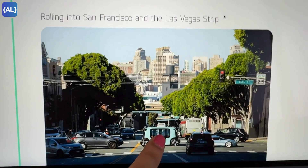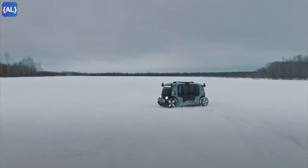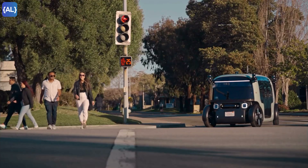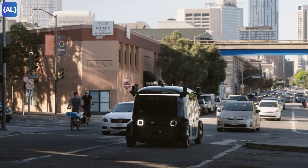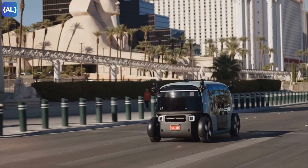If you want to see the whole history of Zoox, I'm leaving the link in the description. Zoox has big plans for the future, aiming to create a network of robo-taxis that reduce traffic, cut emissions, and make transportation more accessible. So what do you think — is Zoox the future of transportation? Would you hop in for a ride? Let me know in the comments below, and don't forget to like, share, and subscribe for more videos like this.